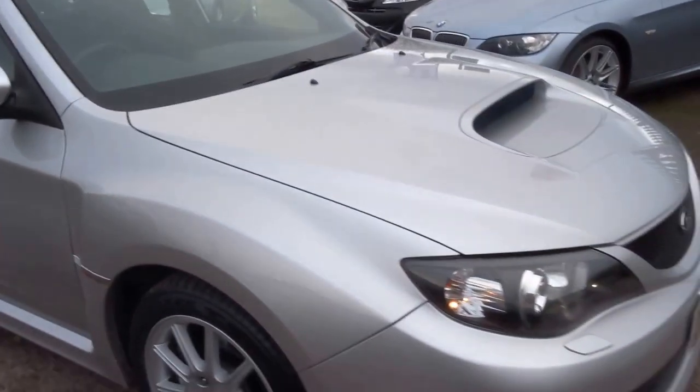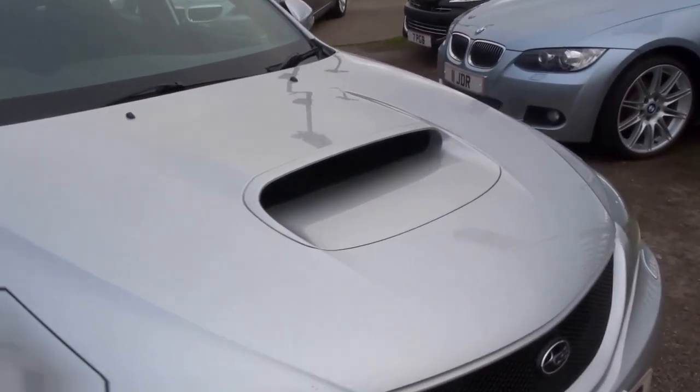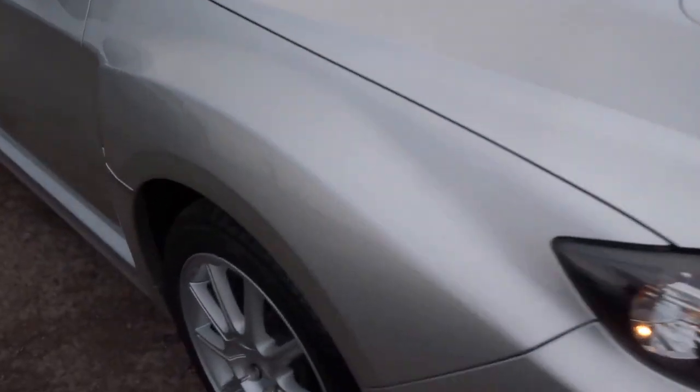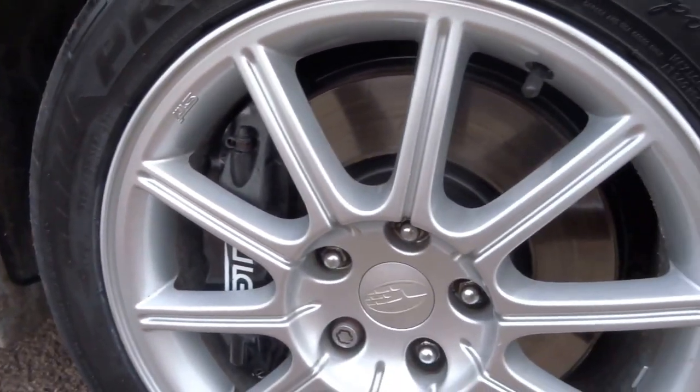A bit of a wolf in sheep's clothing. I mean, if you know cars, you'll know that this is a serious bit of kit. You can see massive four-pot brake calipers at the front.